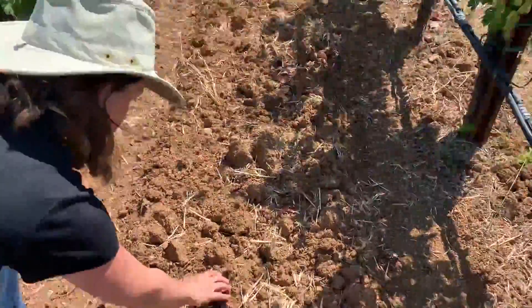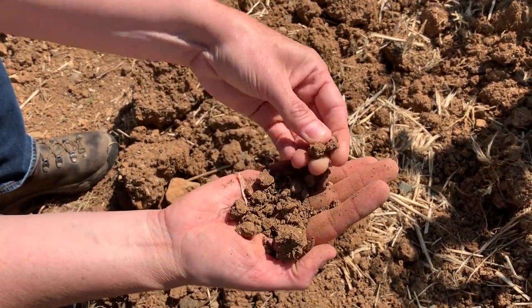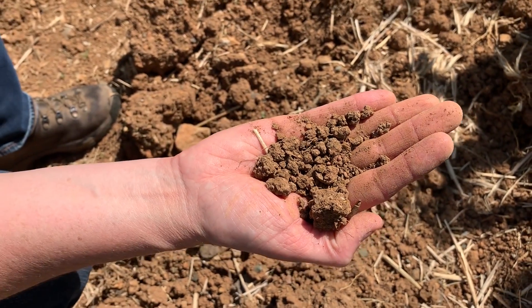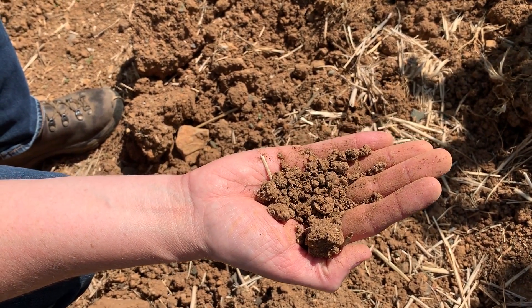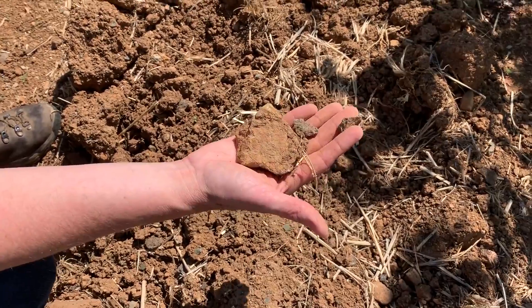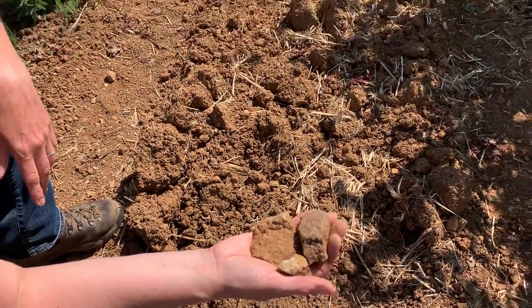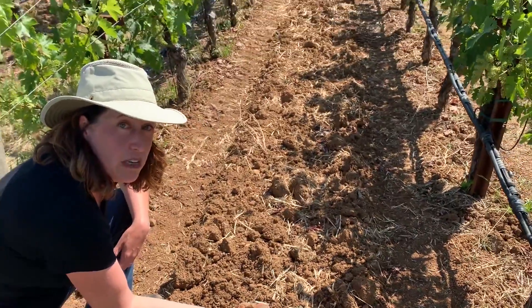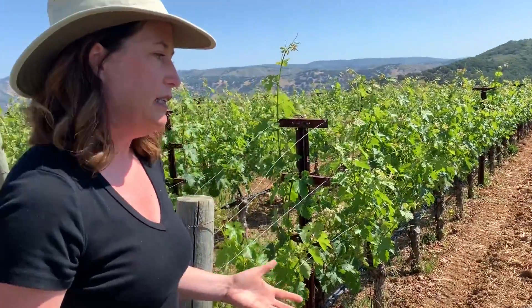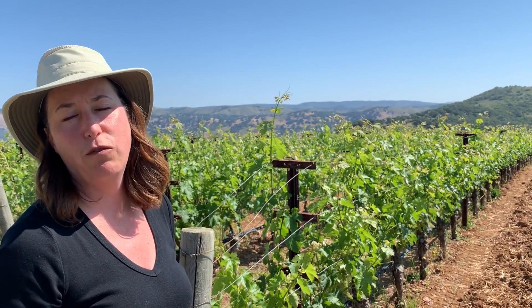Looking at the soil up close, you can see this dark reddish clay — it's nicely dried out now, but this weathered material is what's going to hold moisture and give back in the summertime. The most important part is all these great-sized rocks that are key to drainage in the springtime when the vines are beginning to grow. They limit the amount of vigor the vine has, which helps us get the right balance and create fruit with just the right intensity of flavor and freshness.